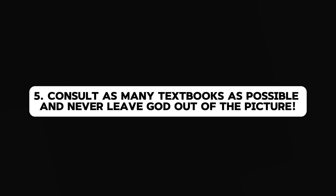Fifth on the list is to try to consult as many textbooks as possible. Sometimes you might read something in a particular textbook and not understand it. If that happens, try consulting another textbook for better understanding. Consulting multiple textbooks helps you develop a deeper understanding of the topic in question.